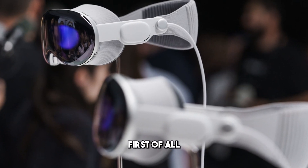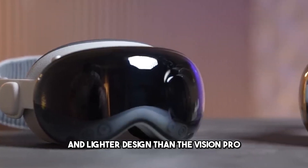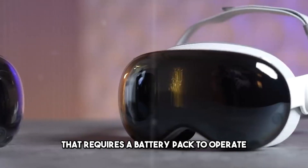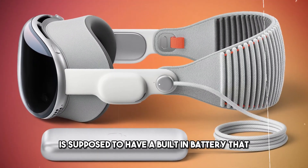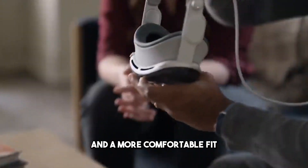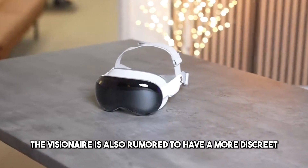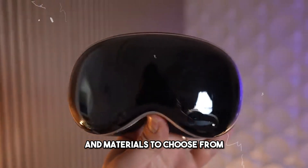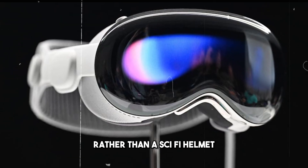First of all, let's talk about the design. The Visionaire is said to have a sleeker and lighter design than the Vision Pro, which is a bulky and heavy device that requires a battery pack to operate. The Visionaire, on the other hand, is supposed to have a built-in battery that can last for hours and a more comfortable fit that can accommodate different head sizes and shapes. It's also rumored to have a more discreet and stylish look, with a variety of colors and materials to choose from. It might even look like a pair of sunglasses rather than a sci-fi helmet.